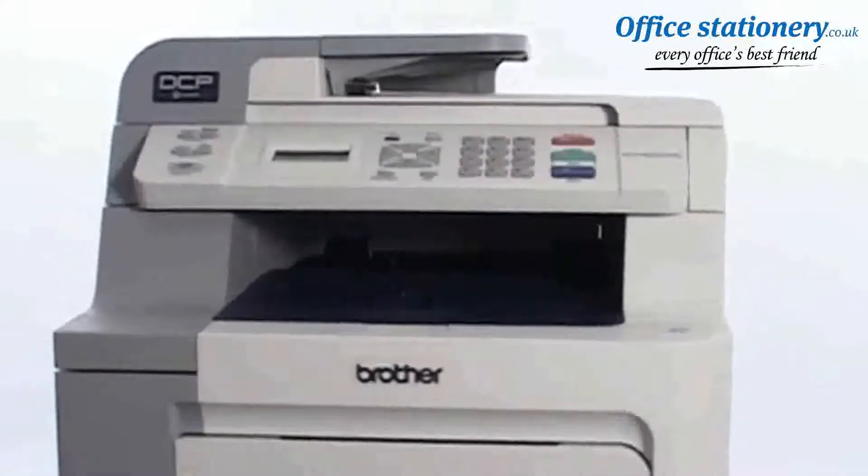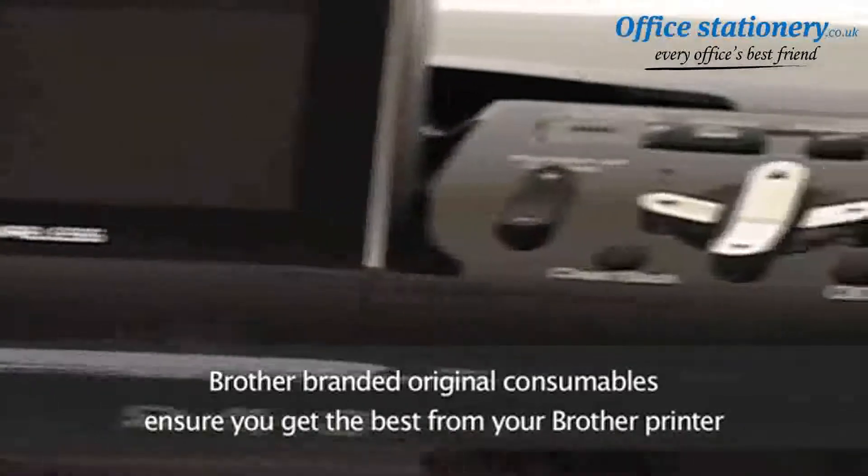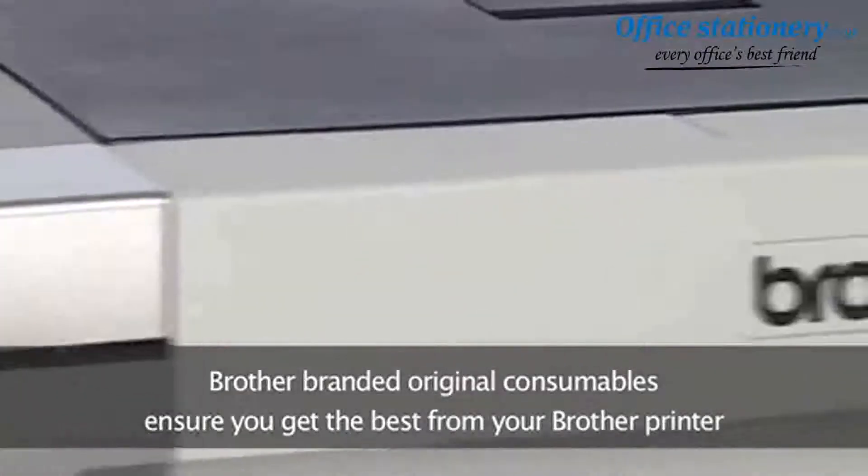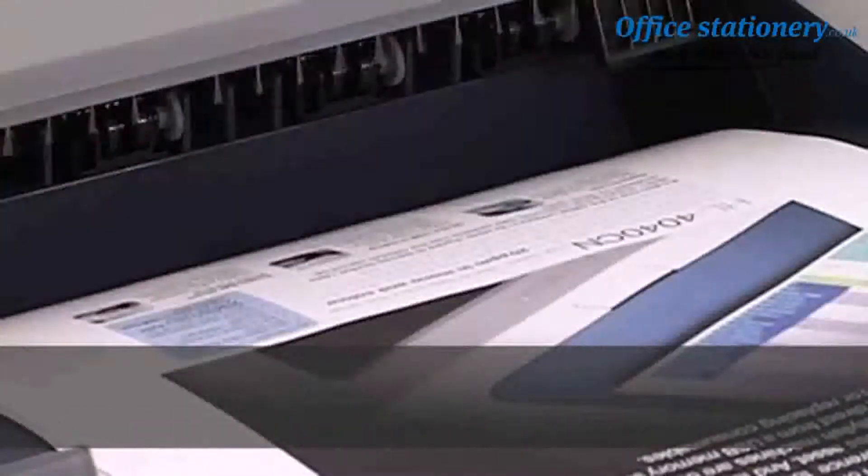If you've bought a more efficient printer to save you money, there's no point bumping up your running costs or even damaging the printhead with cheap consumables. Brother branded original consumables are engineered to give you solid, reliable performance and high quality print results every time.